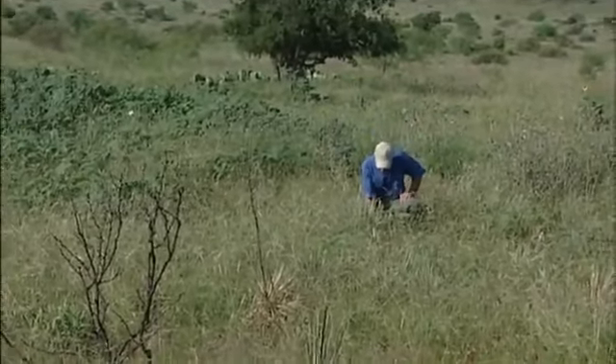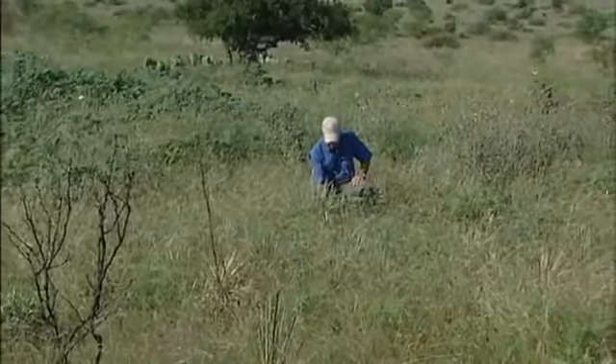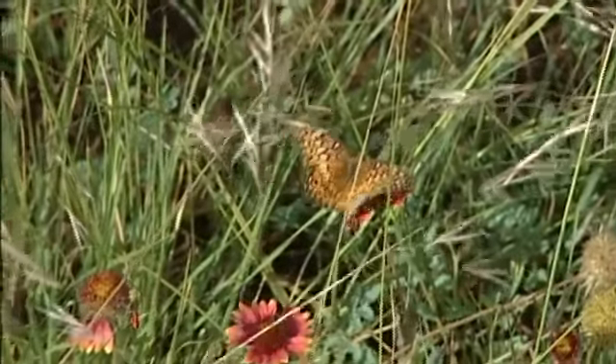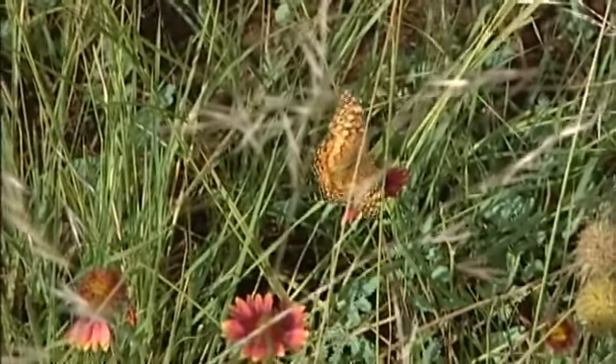We know that many property owners who are managing for wildlife also have cattle on their property. We hope that they will consider the opportunities to optimize the habitat both for wildlife and for cattle production. Patch burn grazing is one way to do this — to put the fire and the cattle together to benefit the wildlife.